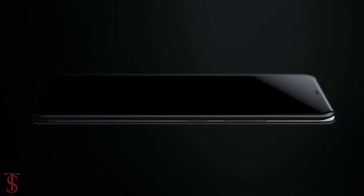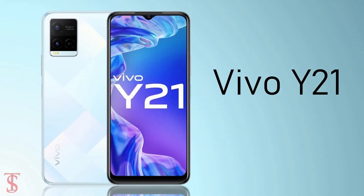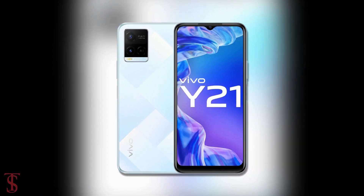Vivo has launched its new affordable smartphone under the Y-Series in India called the Vivo Y21, with a quite premium looking design.